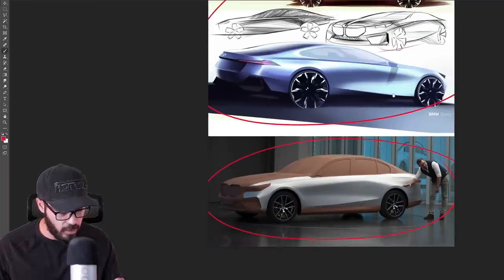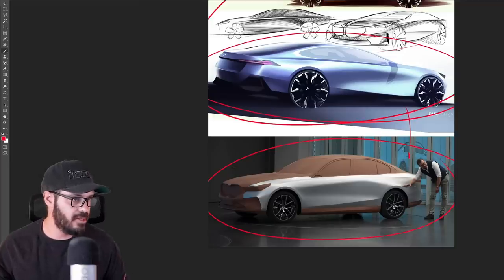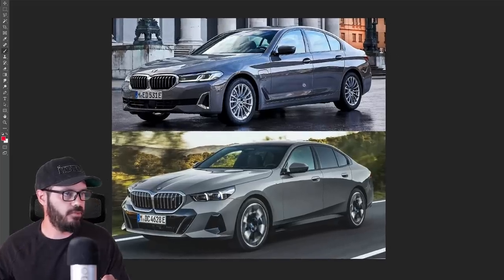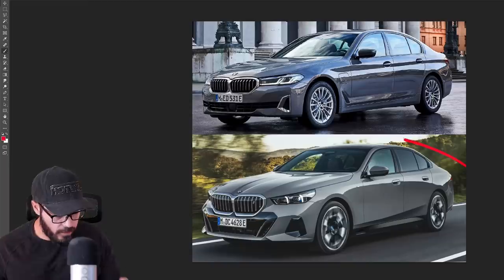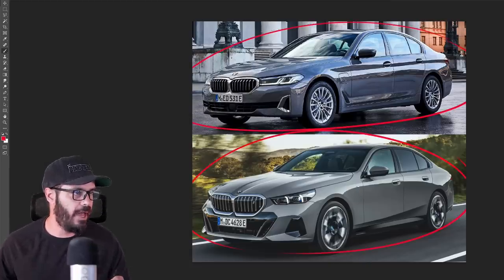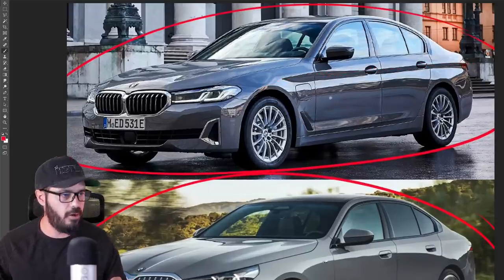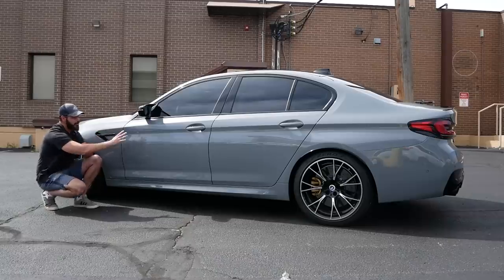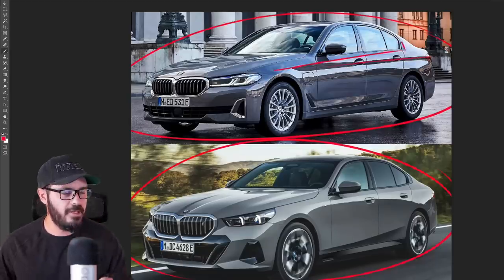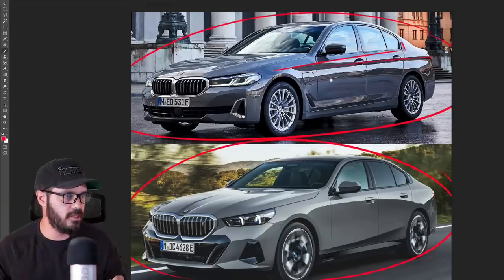Now let's have a look at the final production version. This is actually an i5, comparing it to the non-M Sport 5 Series we have right now. I love the design of the current 5 Series — it's a beautiful car with a very interesting shoulder line. I made a video on the M5 F90 on the Sketchfunky channel about how intriguing this shoulder line really is. It's almost like a staircase image that goes round and round but looks like it still goes up — it kind of blows my mind.